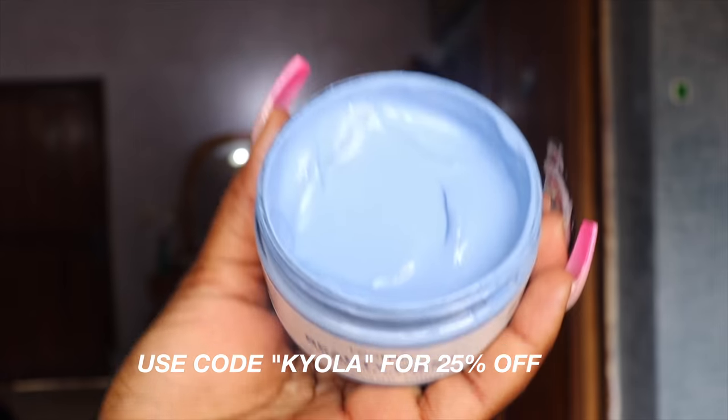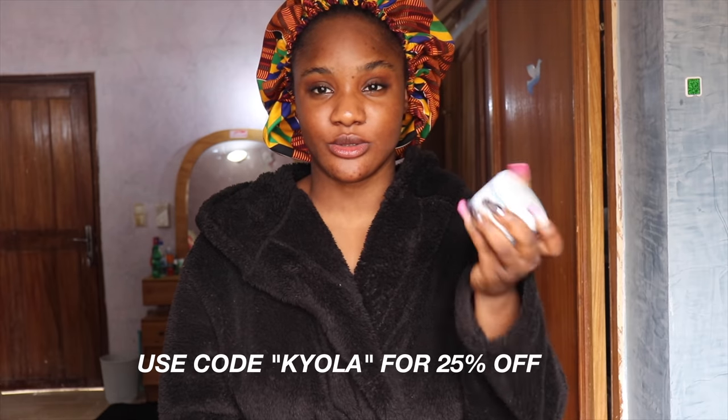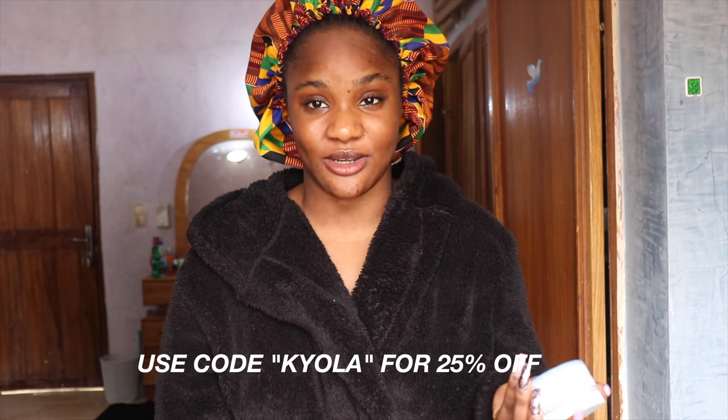Thank you to my friends at Teami. You guys know I've talked about their products in my vlogs and skincare routines, so you know I genuinely love them. They recently released the butterfly beauty mask — it comes in a pack like this. I've used it a couple of times; it looks good, feels good, and smells even better.